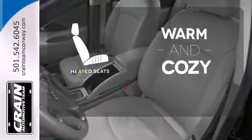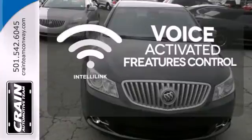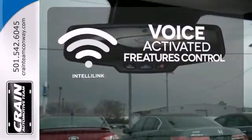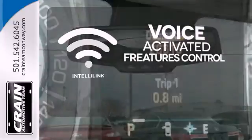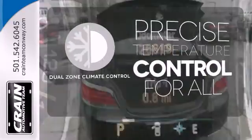Wrap yourself in the comfort of heated seats. Streamline your hands-free calling, PDAs, digital media devices, and more with the attractive and seamlessly integrated IntelliLink system. No one will complain about the temperature with the dual-zone climate control.